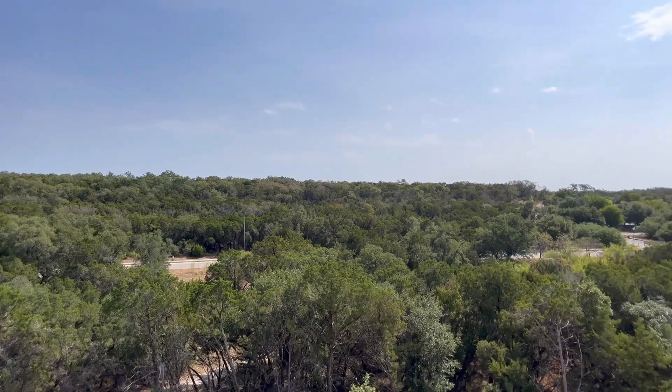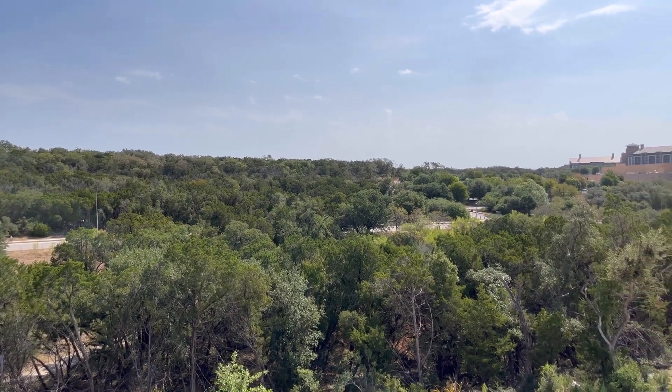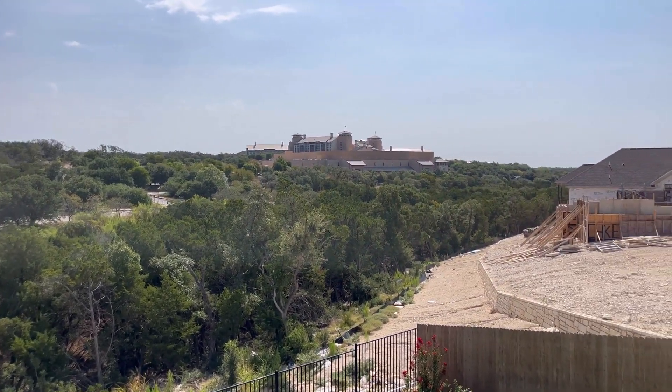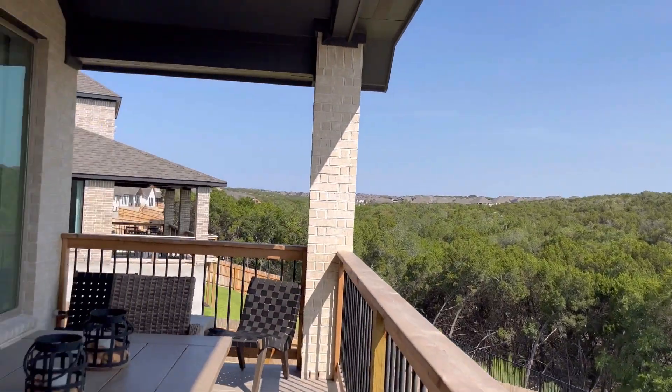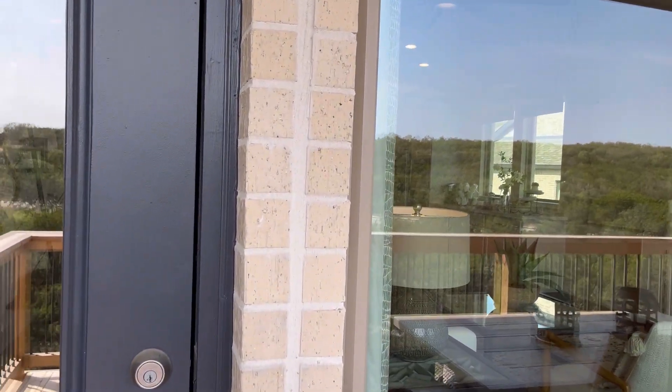This community is starting in the $600,000 price point and it works its way up all the way to the million dollar price point. If you're looking to purchase a home here in San Antonio, please reach out — we'd be more than happy to help. With that being said, guys, that's going to go ahead and conclude this video. I hope to see you guys on the next one. God bless you, take care and we'll see you soon.